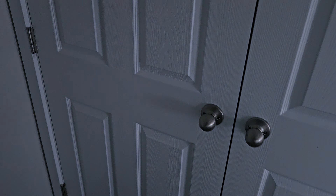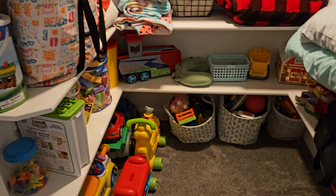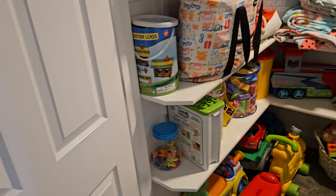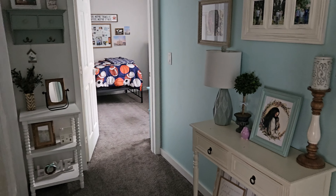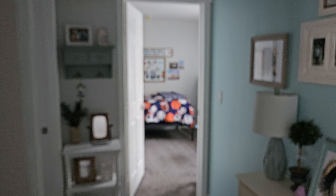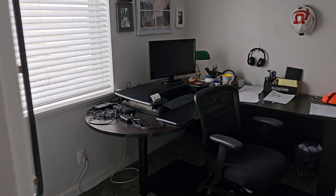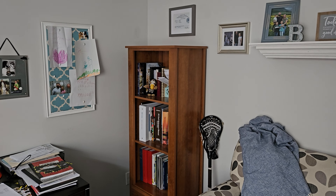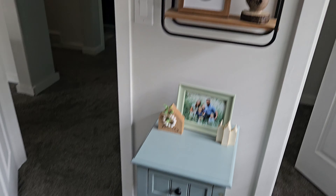Yeah, we had this closet put in — I'm so glad because there really wasn't a ton of storage in our house; the closets were really small. And look how much we've filled up this closet. When you walk down the stairs that's what you see, and then Thomas's room is over there, and then Andrew's office is in here. You can tell I love shelves, can't you?